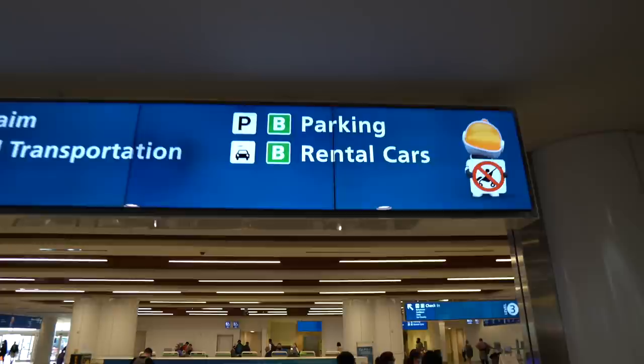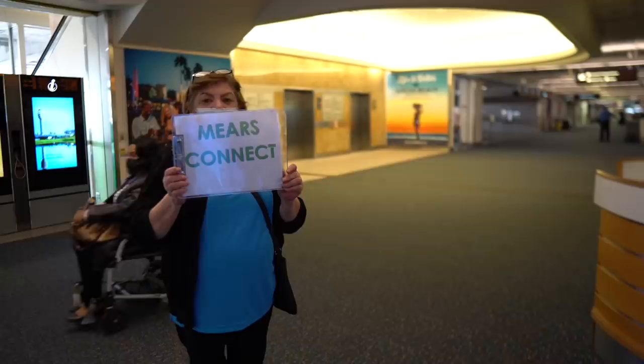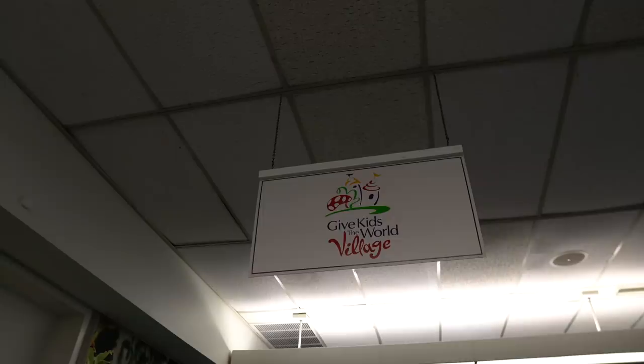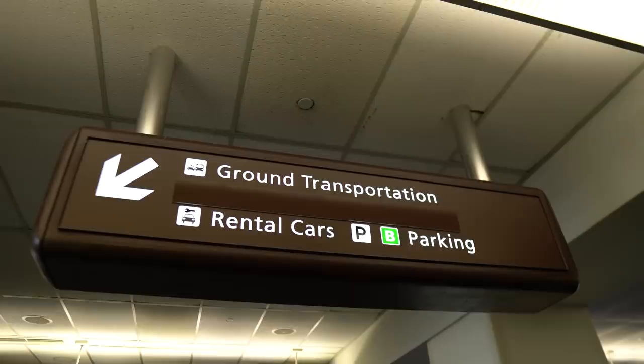I just made it down the escalator here and I am now around baggage claim. From my understanding, you will go right — this is exactly where the Disney Magical Express service once was. Mirrors Connect also has an employee down here holding up a sign that says Mirrors Connect. If you want a luggage cart, it's going to cost you $6 and they do take credit cards and debit cards. I also noticed a Give Kids the World Village sign. So far I am not seeing any signage regarding Mirrors Connect.